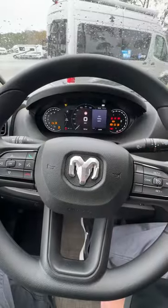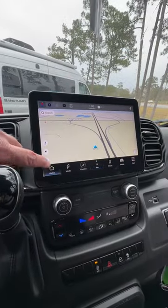The cockpit has a touchscreen with navigation, Apple CarPlay, and Android Auto.